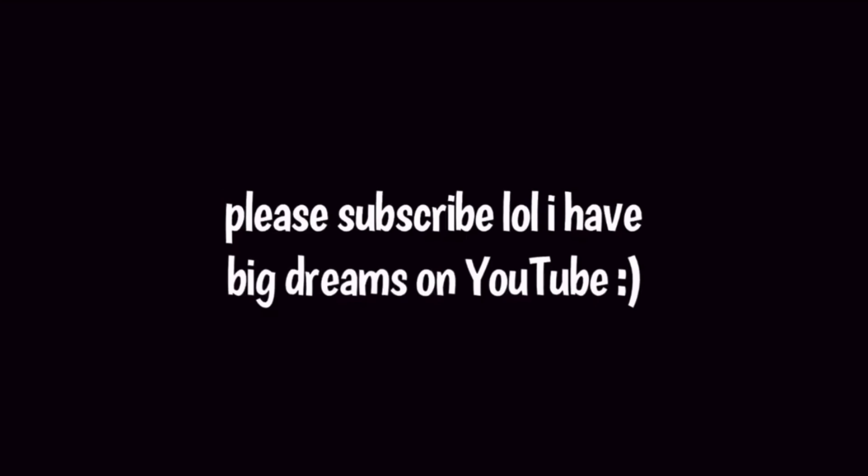Please subscribe while I build up my YouTube channel. I almost had to run for this car — I need to back up.